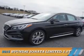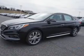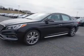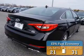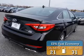Presenting the 2015 Hyundai Sonata. It's powered by front wheel drive, a 2 liter 4 cylinder engine and an automatic transmission. Great fuel efficiency saves you money by requiring fewer trips to the gas station.